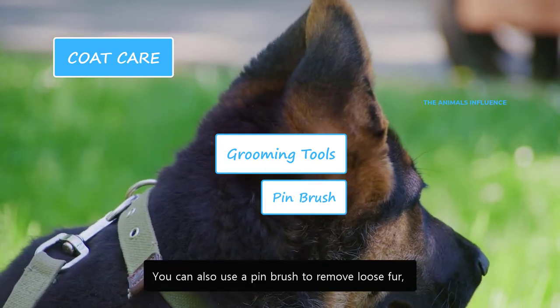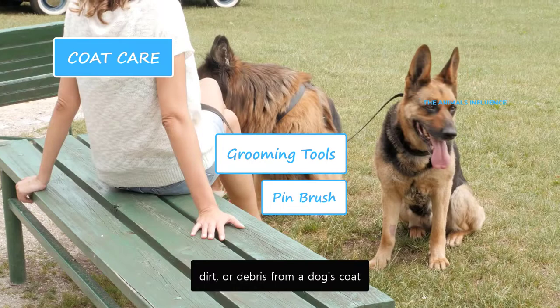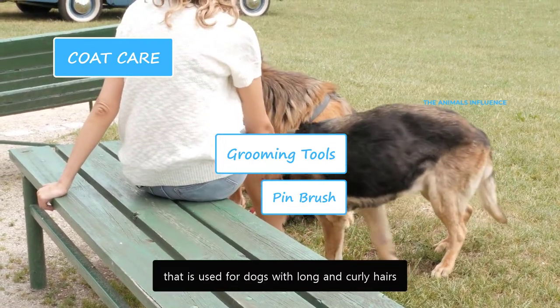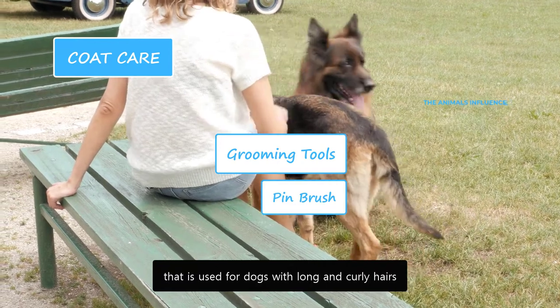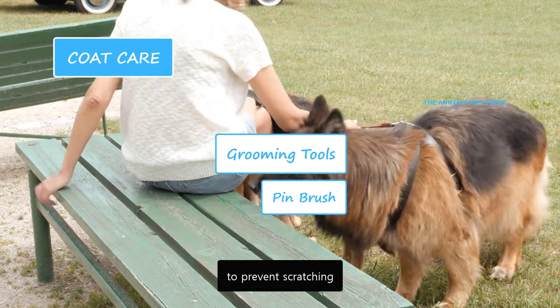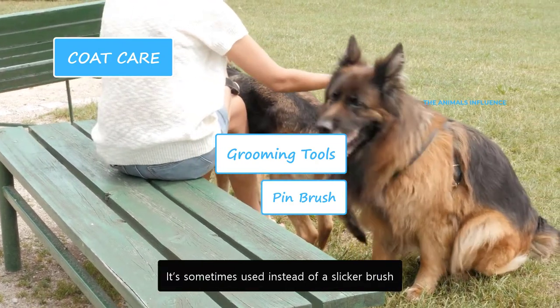You can also use a pin brush to remove loose fur, dirt or debris from a dog's coat. It is a handy tool used for dogs with long and curly hairs. It has wide-spaced bristles with a protective ball at the end of the pin to prevent scratching. It is sometimes used instead of a slicker brush.